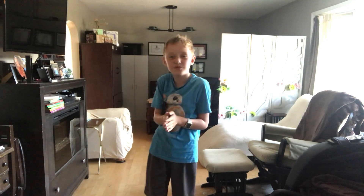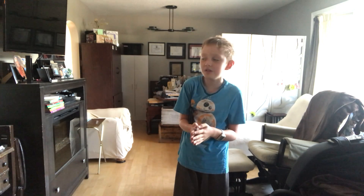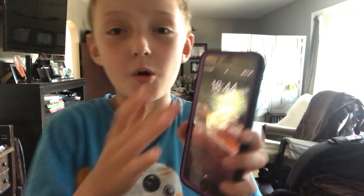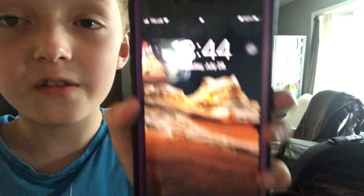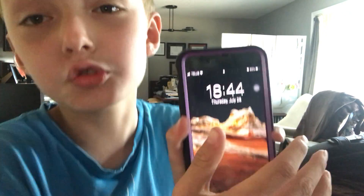Hey guys, welcome back to my channel. Today I'll be showing you my clock on my phone. This is my 24-hour clock — it's 18:44 right now.